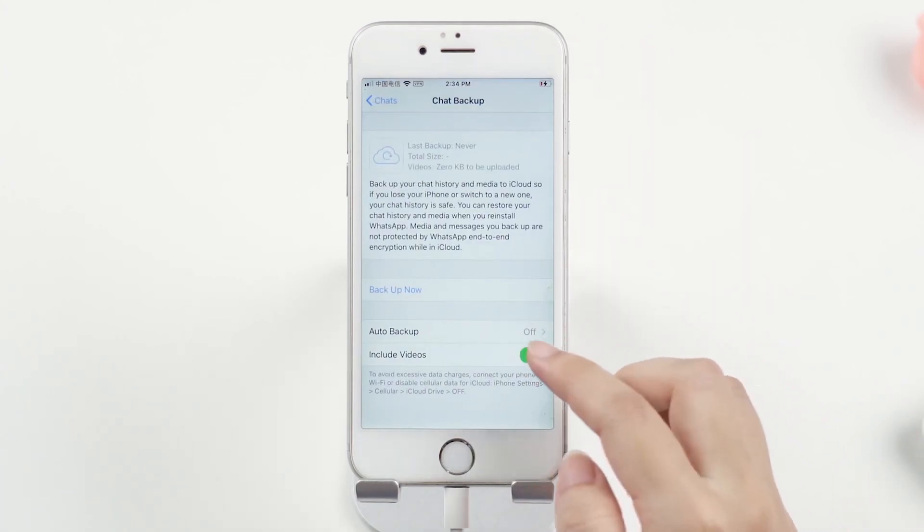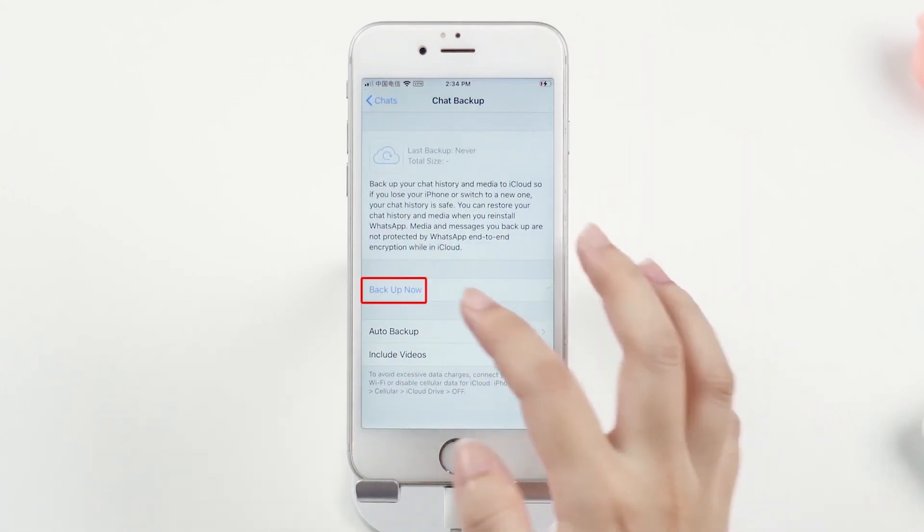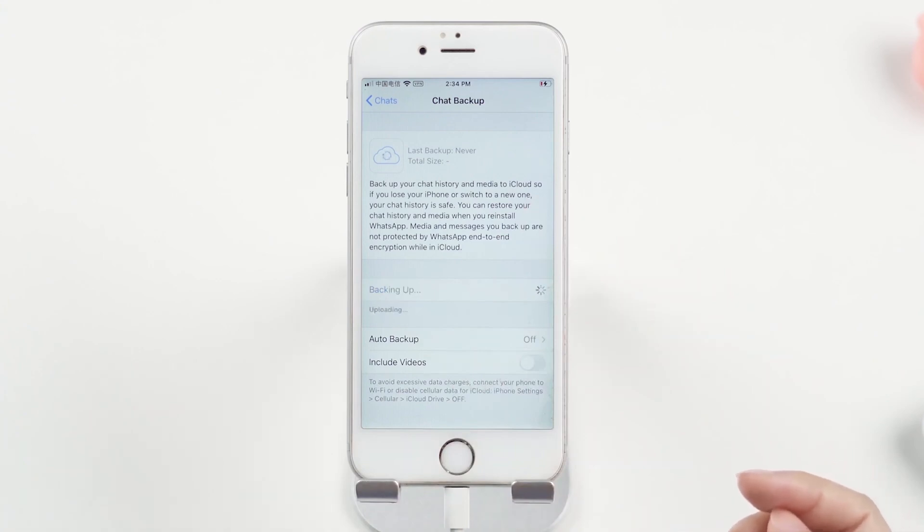Just tap Auto Backup. Tap Include Videos — you can choose whether you want to include videos or not. Then tap Backup Now for uploading the data to your Apple iCloud.